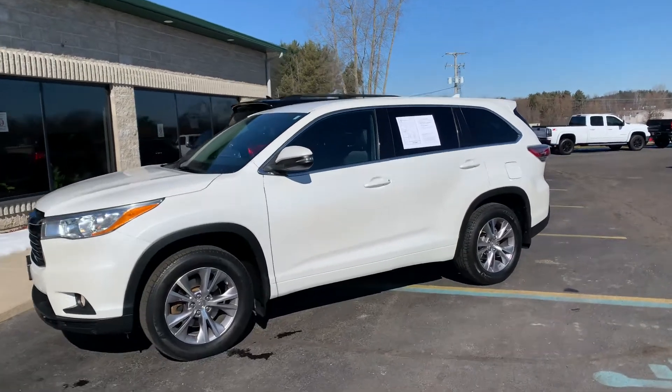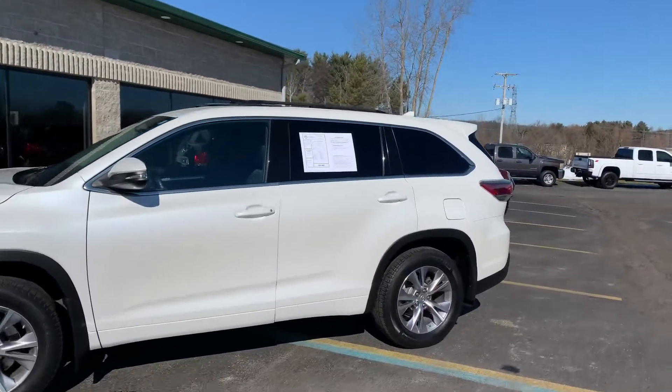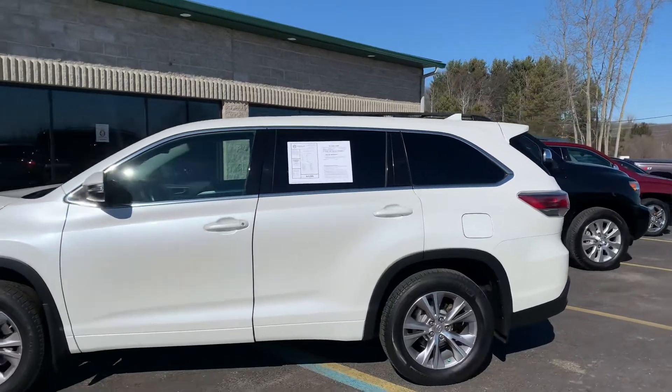Ladies and gentlemen, boys and girls, this is Toyota's beautiful example of a third-row seat SUV.